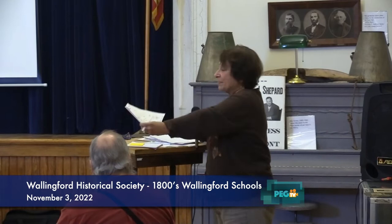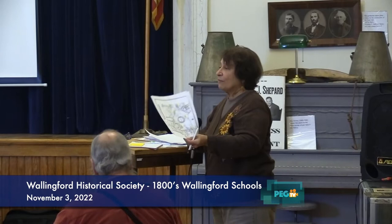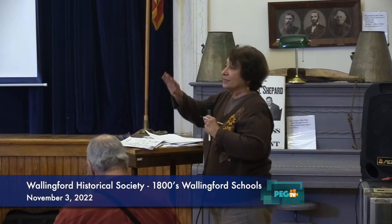I'd like to welcome everyone, and I guess we did hit a winner by having these in the afternoon instead of the evening. Hopefully all of you received a copy of the map that we're going to be following — that's the Beers Atlas, put together in 1869, when there were 14 school districts. First off, before we get started, I want to thank Jordan Jenkins, my husband Michael, Elaine, Rita, and everyone else who's going to be participating for helping me get this all together, because it was endless.